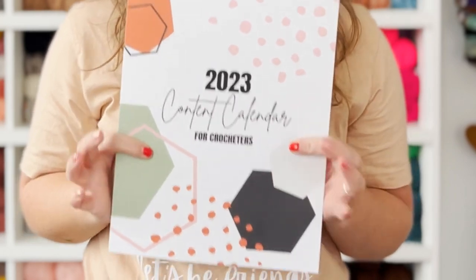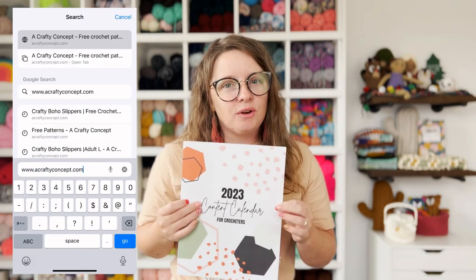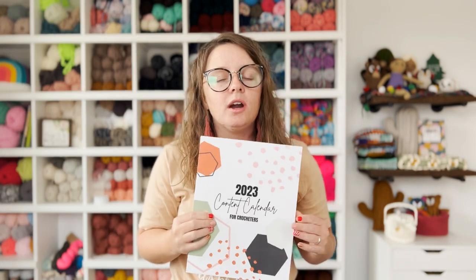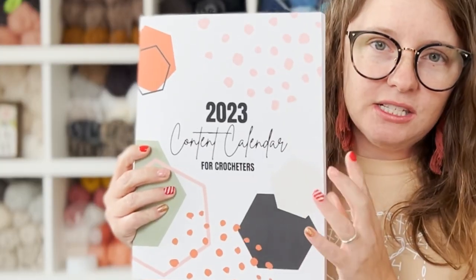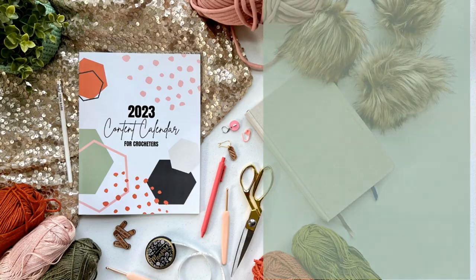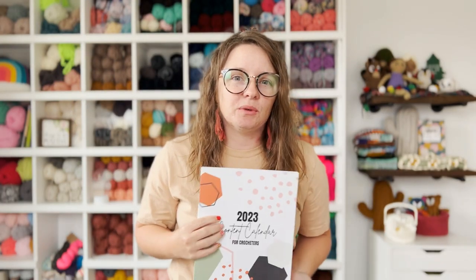Go ahead and download the 2023 content calendar. This is the tool I will be using in every one of these videos to help you plan your content, show up on social media, and send out emails. You can find it for free at acraftyconcept.com/contentcalendar — link in the description below. If you're a pen and paper kind of gal, you can get a printed copy through my Amazon shop. I have a full video tutorial walkthrough of this planner already on my channel.